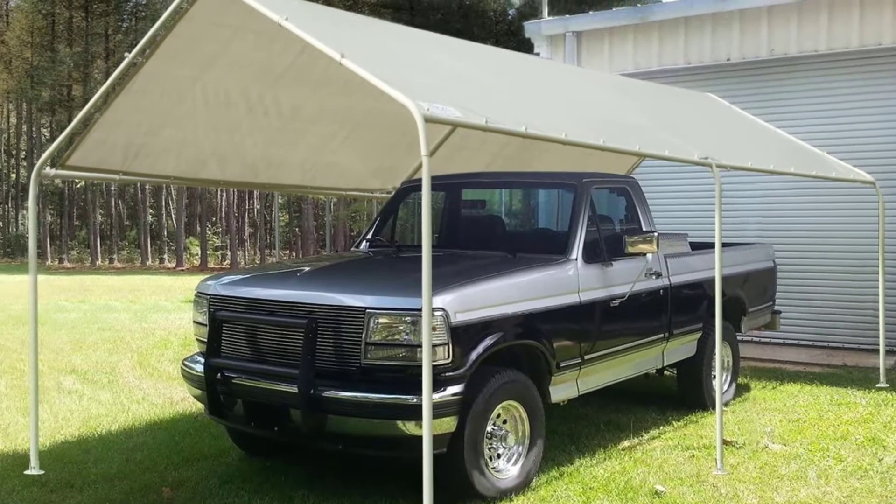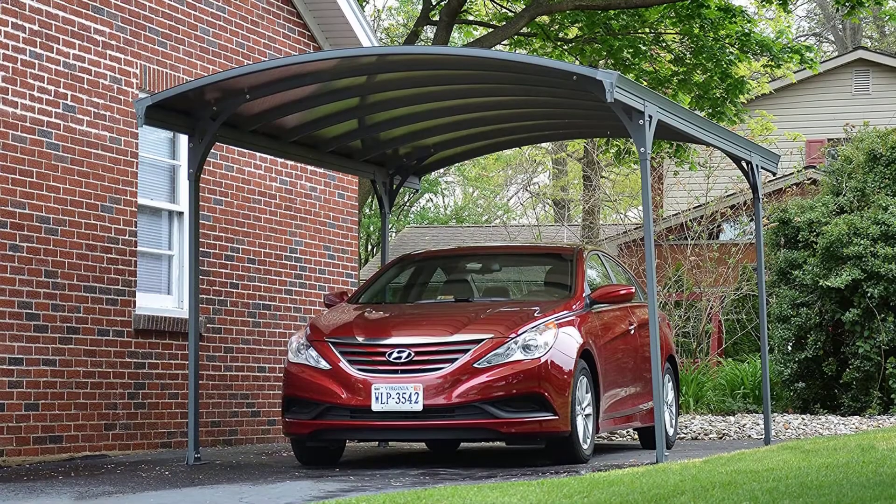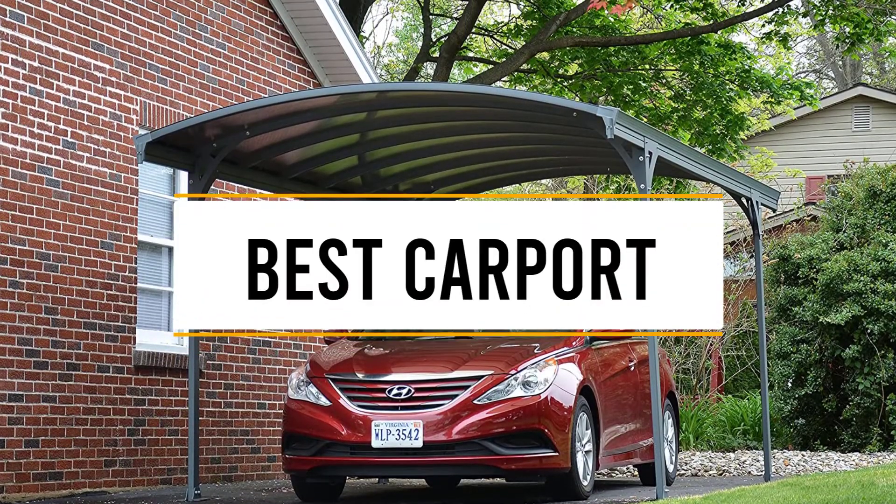Hello guys, welcome back to 4x4 Maniacal. Today I'm going to talk in this video about the top 5 best carports that you should buy. Let's get started.